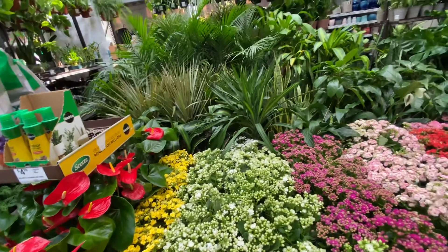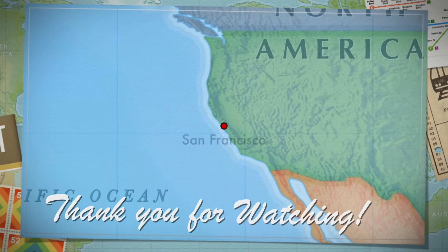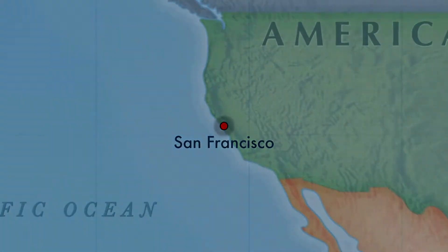Alright guys, I'm going to wrap it up here at this Lowe's at Craig Road. Looks like this is about all they have — thank you.